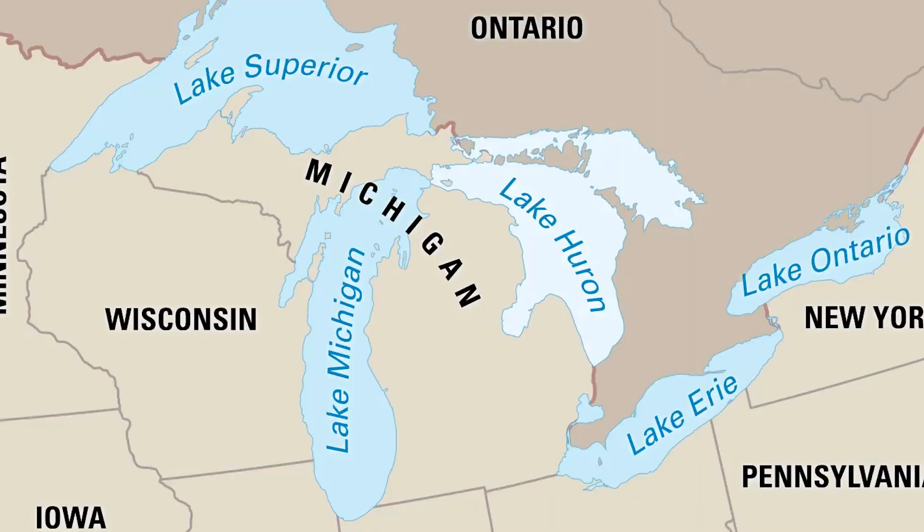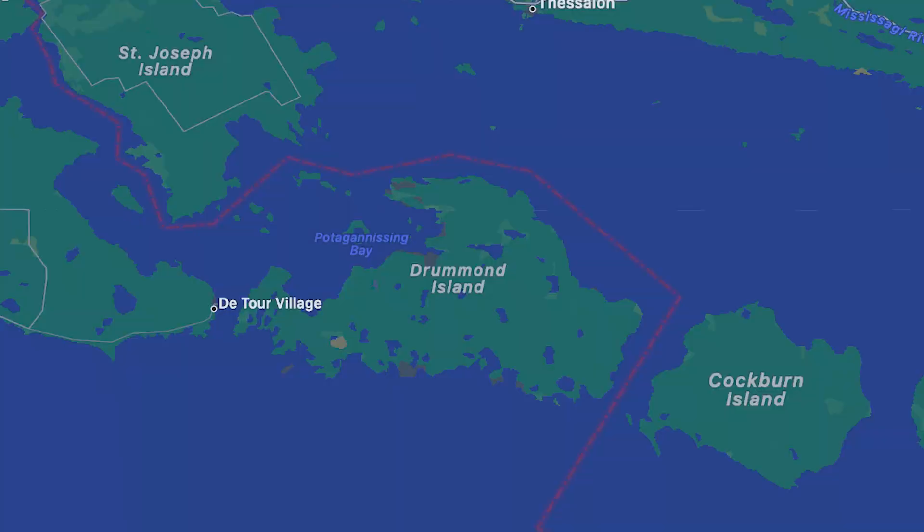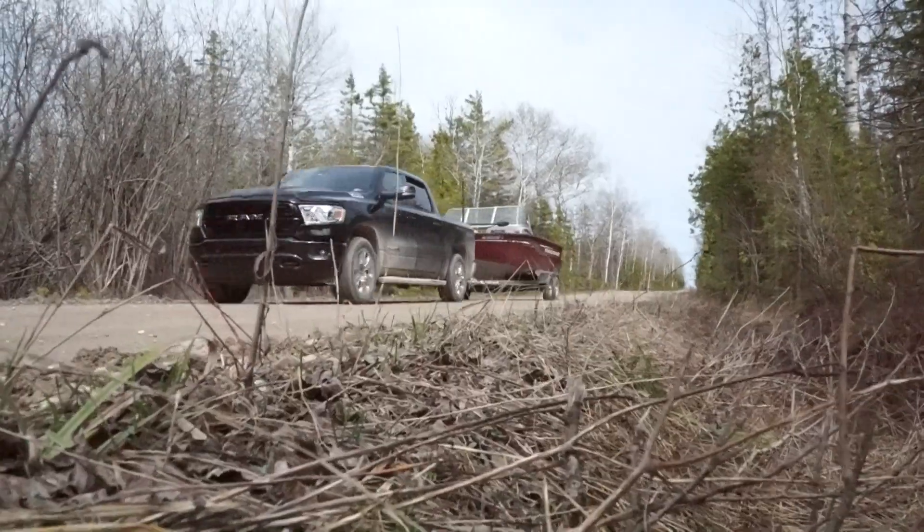What's going on guys? Jaren Clinch here with True Wildlife. Tonight we are up on Lake Huron fishing off of Drummond Island for big old smallmouth bass.